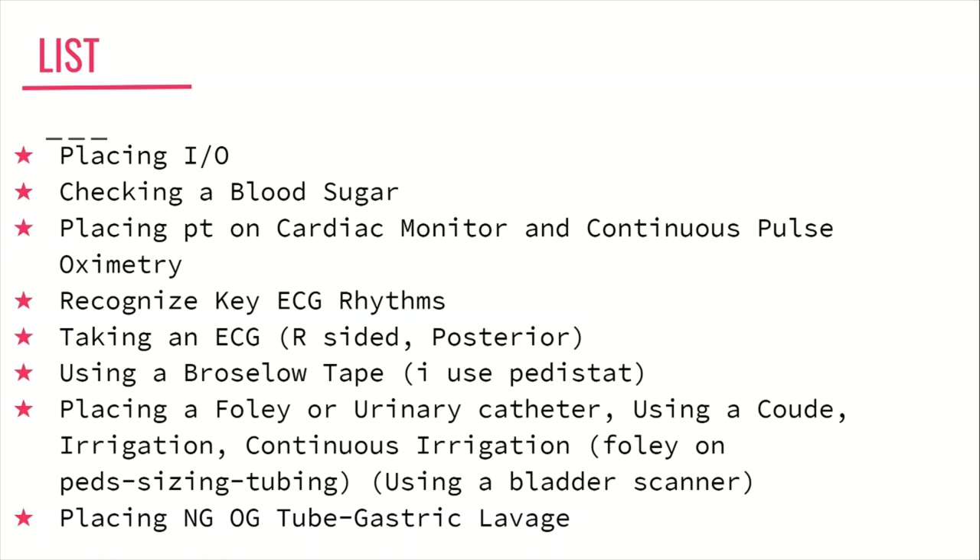For pediatric patients, learn how to use the Broselow tape, and if you don't have one, get one. You'll also deal with a lot of Foleys, so learn how to place them correctly, efficiently, and fast — how to irrigate a Foley, how to provide continuous irrigation, how to use a coude catheter, which is a less flimsy version, and how to use a bladder scanner. Learn all of these for pediatric patients as well. Also learn how to place an NG tube or OG tube, and how to perform a gastric lavage through the NG tube.